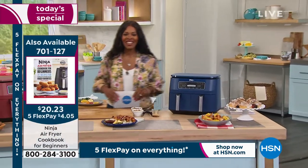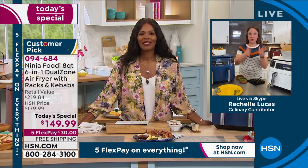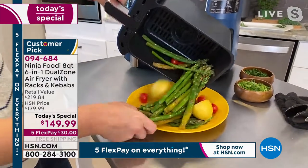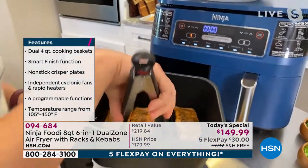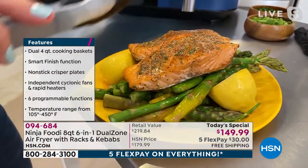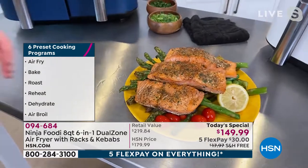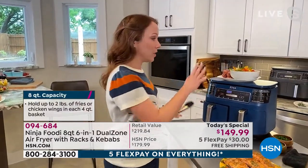This is really such a game changer because we have the dual basket, so we can cook two things at two separate temperatures and two separate times, and that Smart Finish button makes sure they both come out ready at the same time. I've got my asparagus, lemon, and tomatoes, and my salmon on the other side. Air-fried salmon is so delicious — you get this wonderful crispy skin. I did this in 15 minutes with the Smart Finish function so both finished at the same time. A quick, easy, healthy meal with two different things done in less than half an hour.